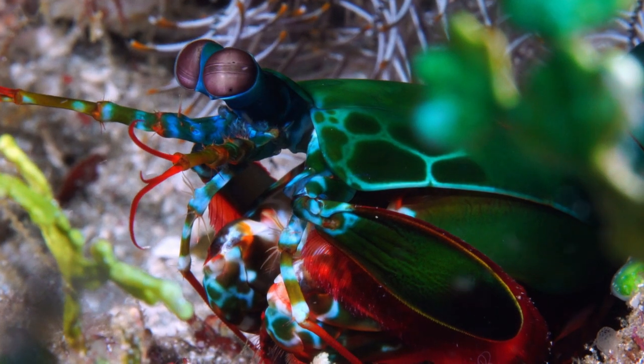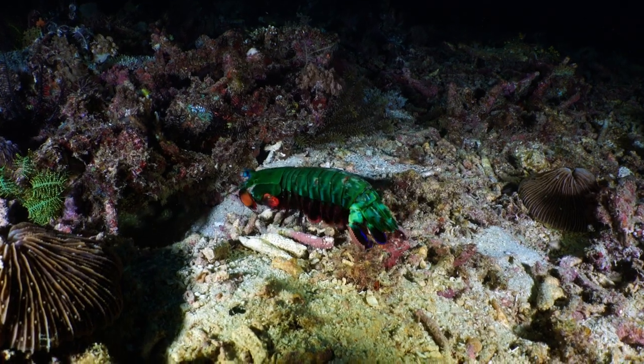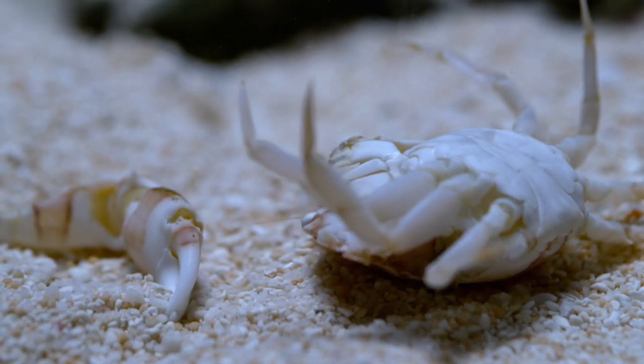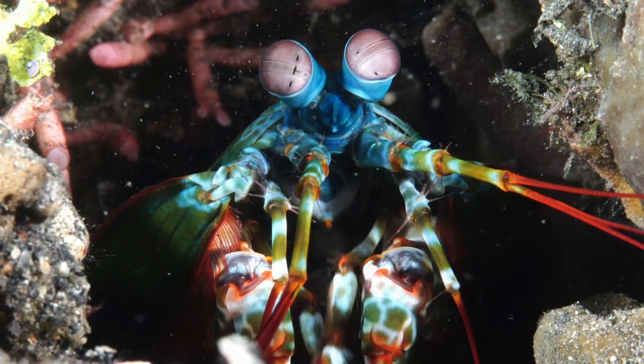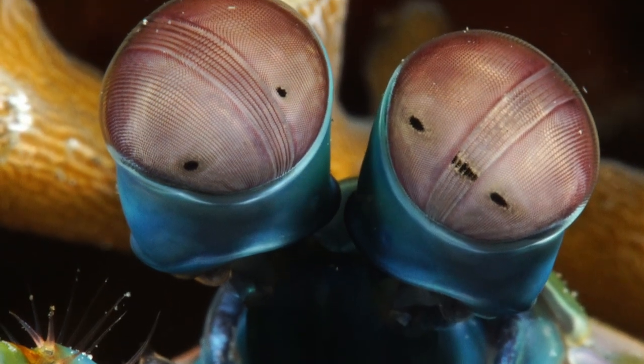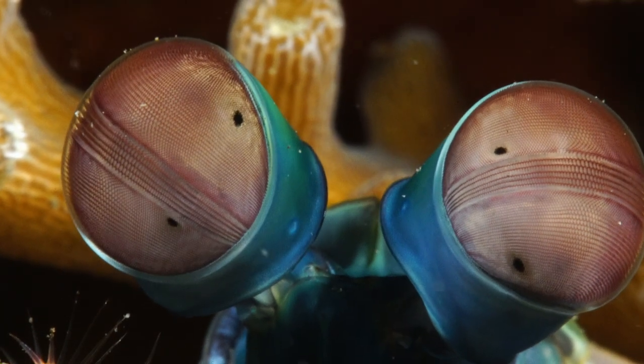It also has a territorial temperament, driving it to kill anything that comes too close. This is one of the most aggressive hunters in the animal kingdom. With those highly developed eyes, it's easy to see why.